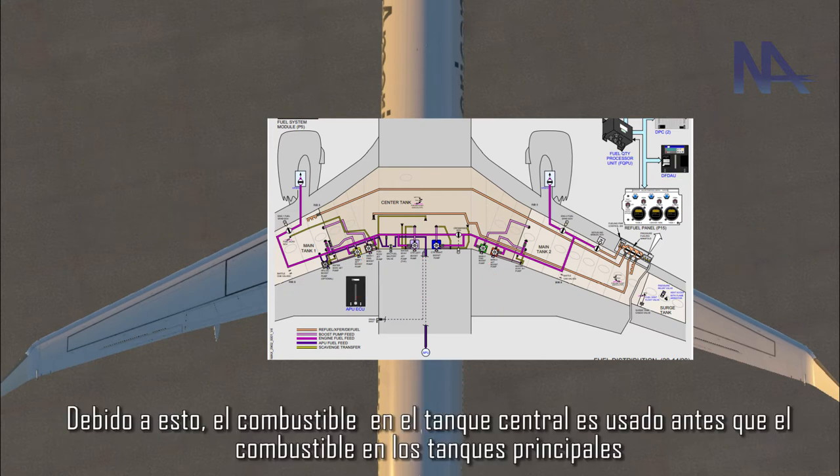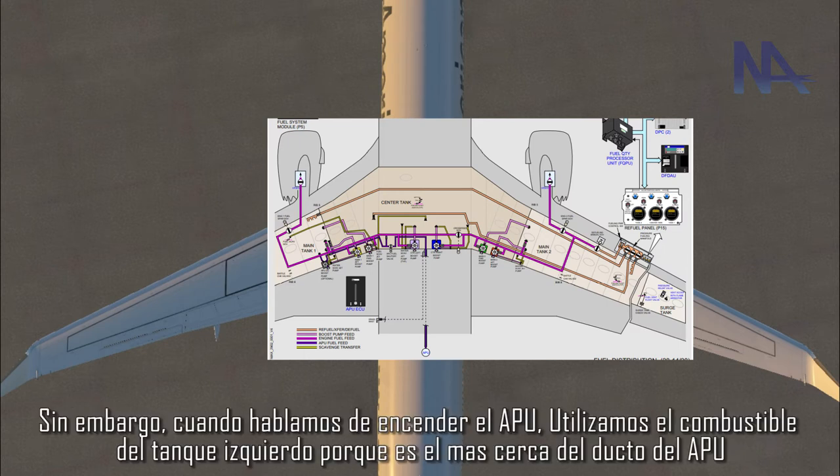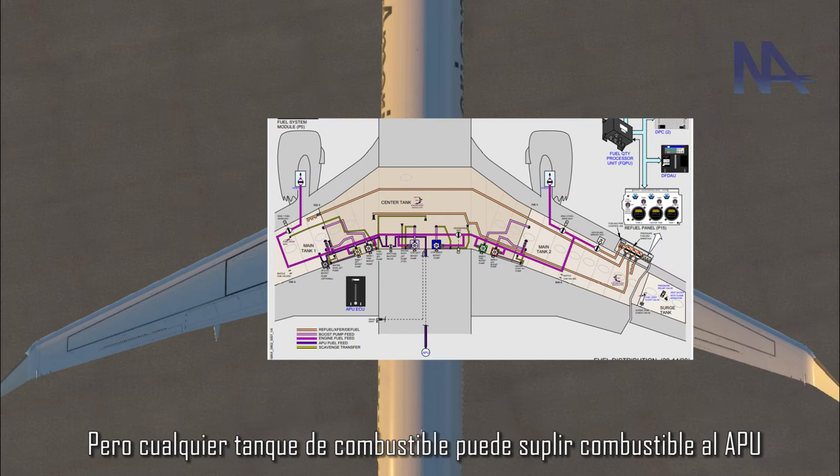Because of this, the fuel in the central tank is used before the fuel in the main tanks during continuous flight operation. However, when we talk about starting the APU, we use fuel from the left main tank because it is the closest one to the APU port, but any fuel tank can supply fuel to the APU.